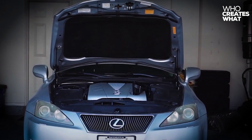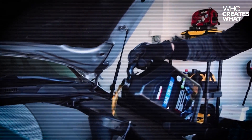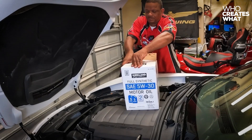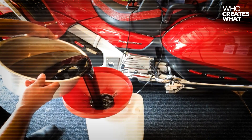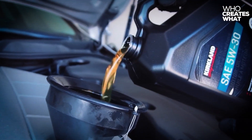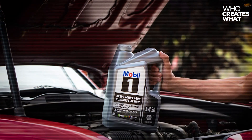Fleet operators running 100 vehicles could save $5,312 annually without compromising engine protection. Kirkland oil's superior additive retention enables extended drain intervals up to 10,000 miles in modern engines, effectively doubling the savings to $106.24 annually per vehicle. When you factor in the extended service intervals, you're looking at serious money.